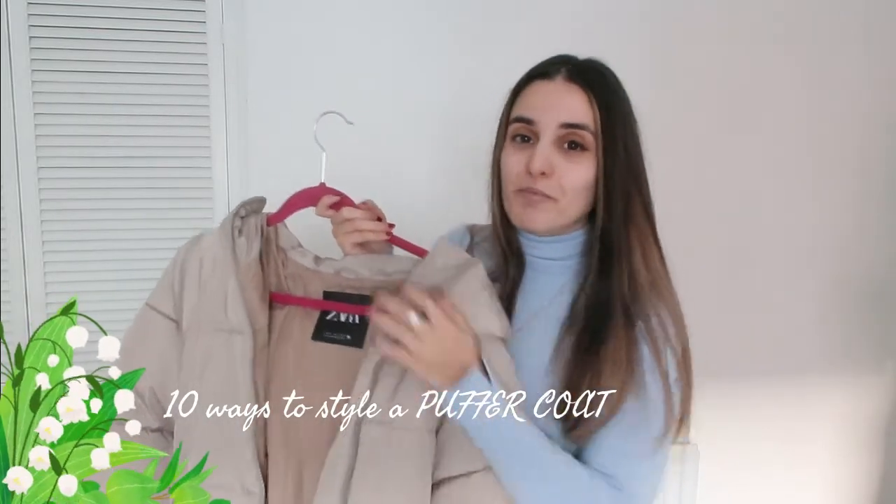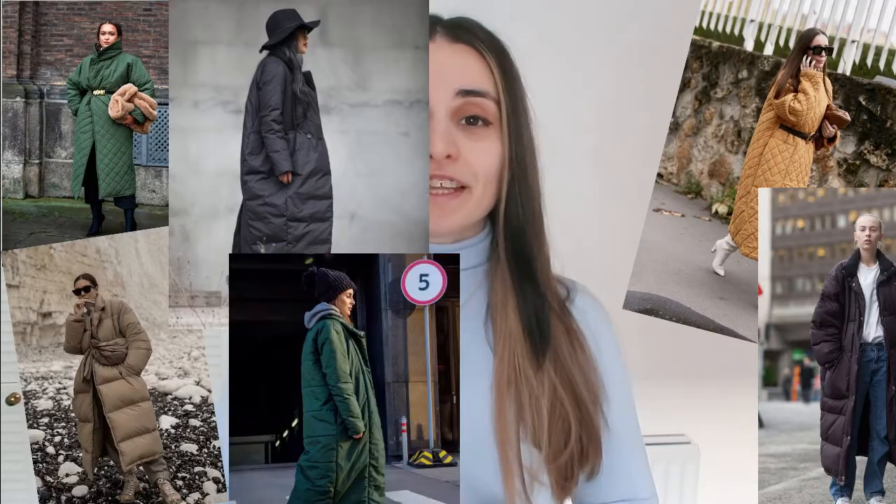The first thing I did, because I did find the puffer coat to be a bit more challenging to style, was to go on Pinterest and just pin different pictures that I liked, and basically decided to recreate those photos using my own clothes. For reference, I'm 5 foot 3 and the coat I'm wearing is a size S.